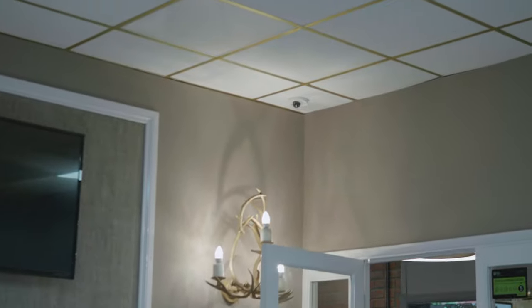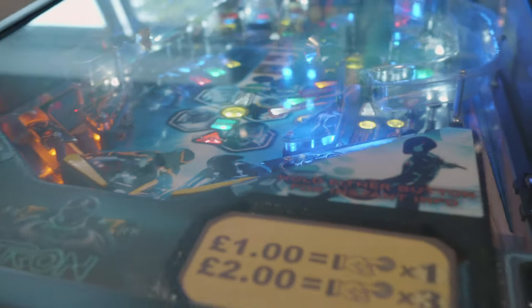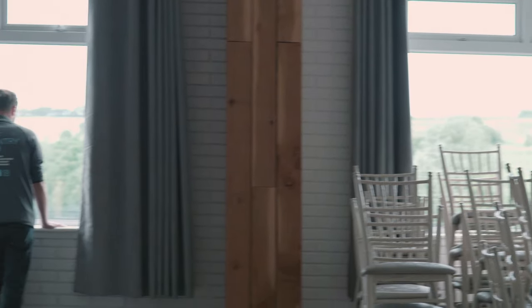We've got cameras looking over where the golf buggies are, looking over different entrances to the actual site. We've also got cameras installed in general areas — outside the reception, in the kitchen which is more of a health and safety camera, and we've also got cameras in the restaurant, the bar, the playroom, and there's a presentation room which is eventually going to be a wedding suite.